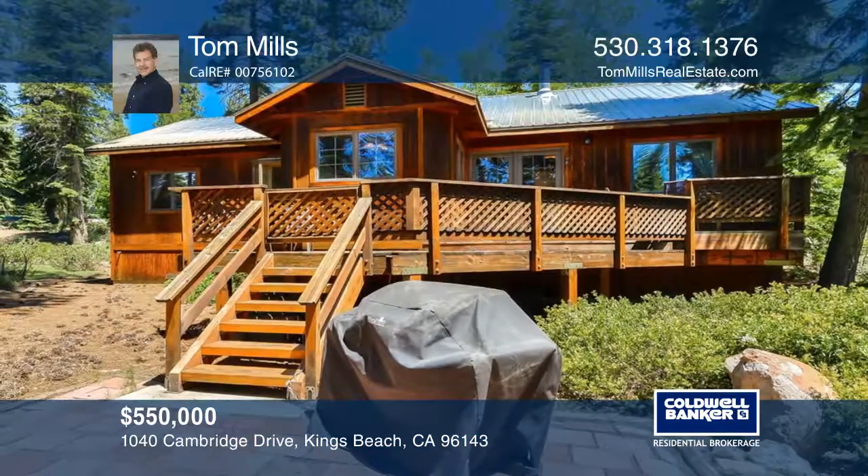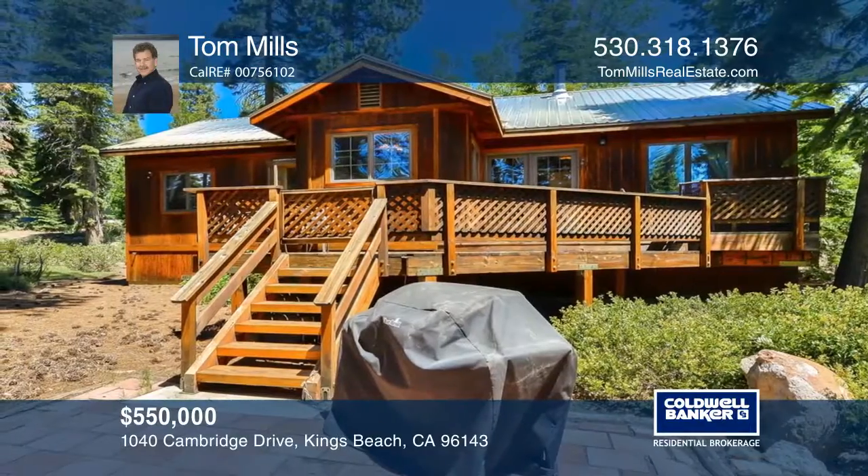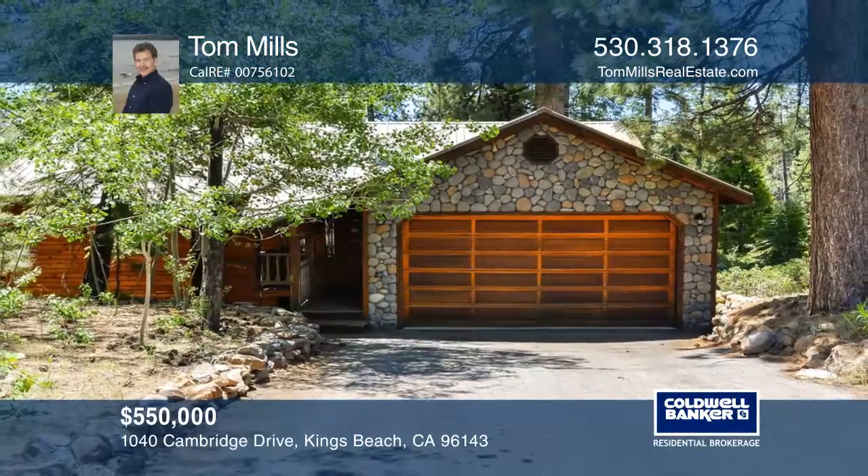Enjoy a large and sunny back deck with forest views. Plan a tour with Tom Mills today.